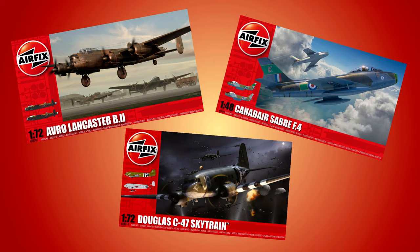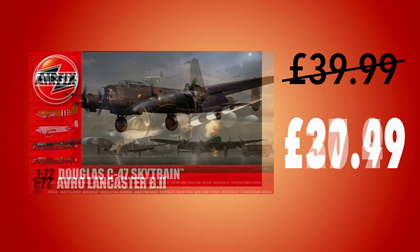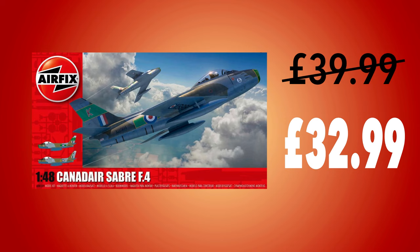Starting with Airfix and some bigger kits, each has a suggested retail of £39.99 — call it £40. There's the classic Lancaster Bomber in 1/72nd scale at just £27.49. The C-47 Skytrain, or Dakota as we know it, also in 1/72nd at £30.99. And the Canadair Sabre, the iconic jet of the early Cold War, in 1/48 scale at £32.99.